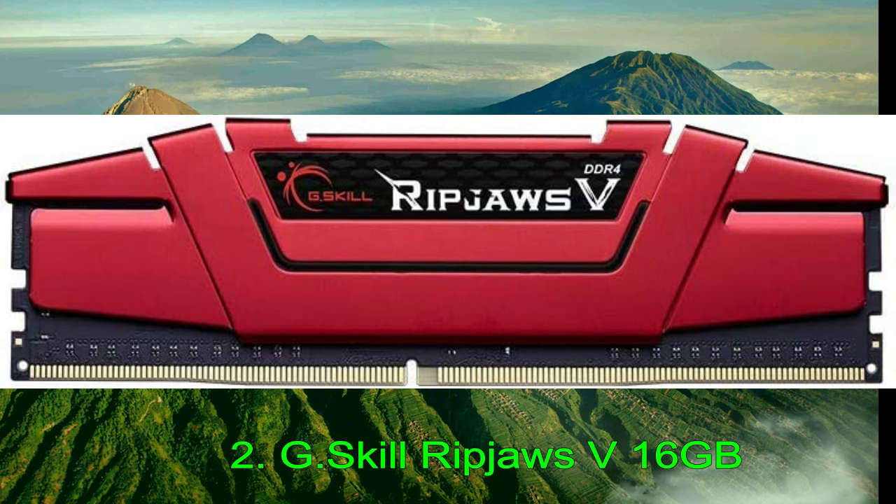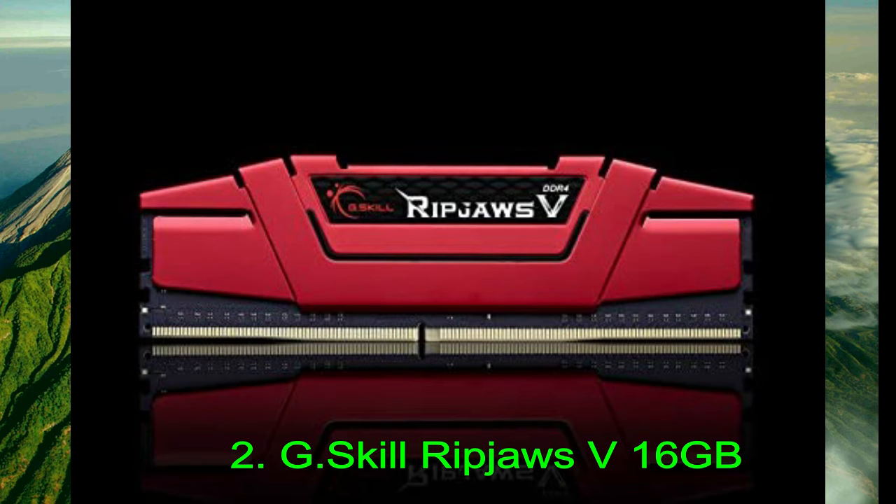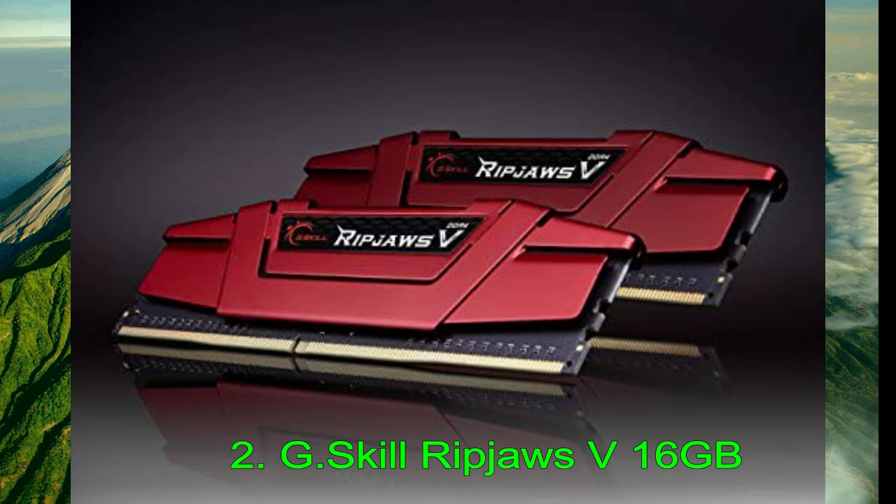We found the 16GB Ripjaws V kit to be the best option for a decent capacity kit that features great performance right out of the box. The Ripjaws V did exceptionally well in our benchmarks without any overclocking, beating several kits in the 2400MHz range. Despite this, you can still achieve an overclock to 2800–3000MHz with a simple bump in voltage. You might even reach 3200MHz or higher, though you're likely to hit some stability issues.